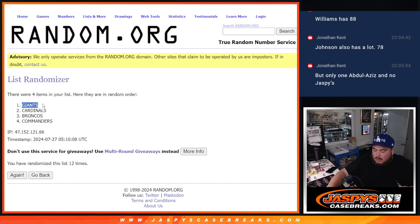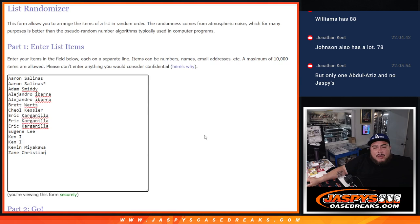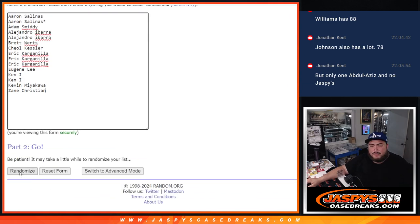All righty. Twelve times here — top two get $250 back each.